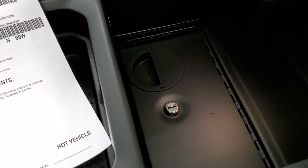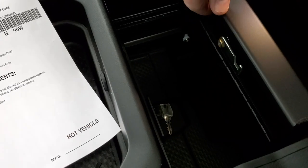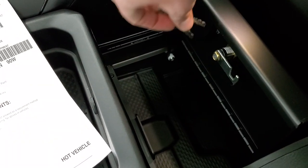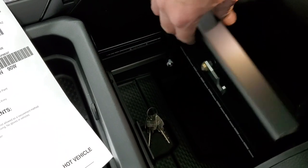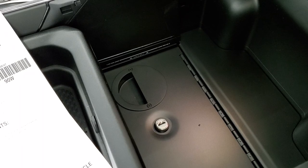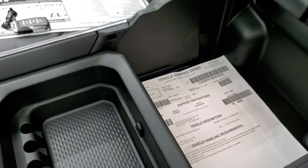Let me show you the locking center console. It is lockable with the keys that come with the truck, so you can put valuables in there and lock it up. That's part of the Built-to-Serve package as well.